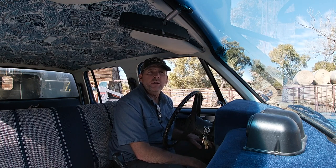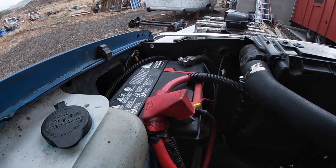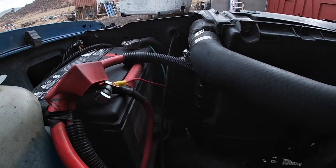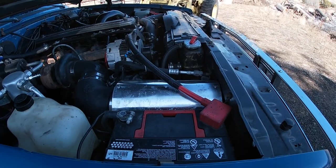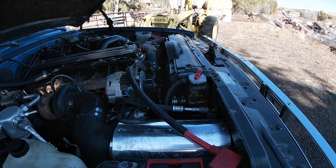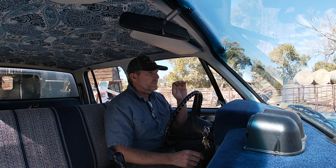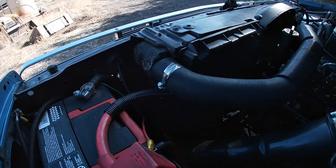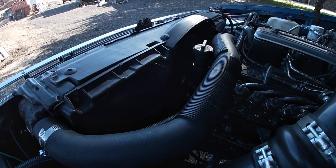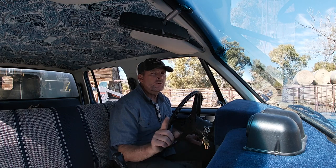Another thing I wanted to do was put in a second battery. Luckily GM put the battery on either side of this truck over the years. The battery was on the right side, so I went to LMC Truck and bought an assembly tray for the left side — mirror images of each other on the brackets — then ran heavy wire across so I could have dual batteries. That was one of the simplest modifications.